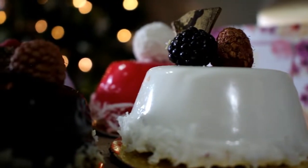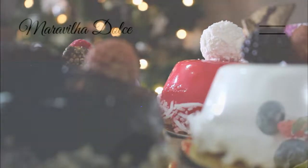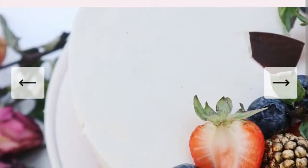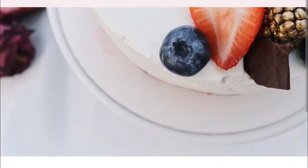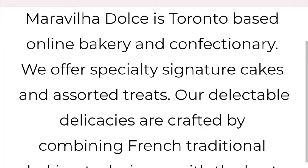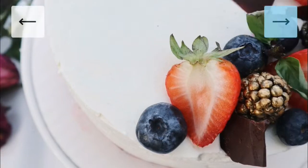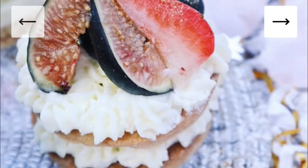Hi guys, thank you so much for tuning into my channel. Today we'll be doing a different type of unboxing — we'll be unboxing some cakes I got from Maria Dolce. Maria Dolce is a Toronto-based online bakery and confectionery, and they offer specialty signature cakes and associated treats. Their cakes are crafted by combining French traditional baking techniques with the best local ingredients.